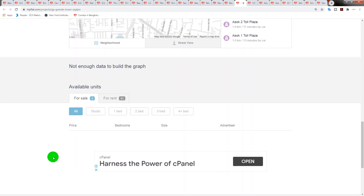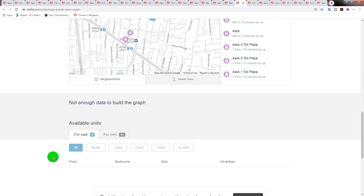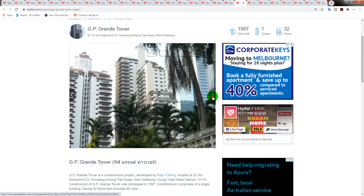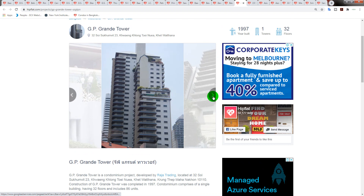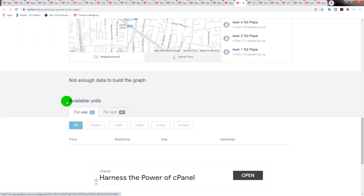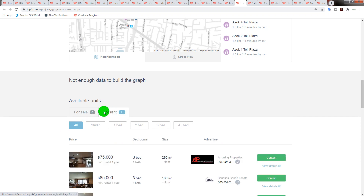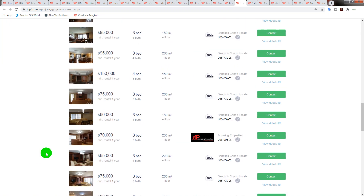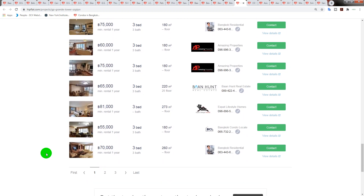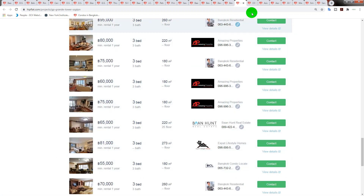Nothing is currently for sale, but if it's a nice condo and well-kept inside, they're probably asking close to 100,000 Thai baht per square meter. You might want to bid around 60,000 or more — you have to adjust from my target of 44,000 depending on the building. A good indicator is the rentals: the smallest listed for rent is 180 square meters — quite sizable.